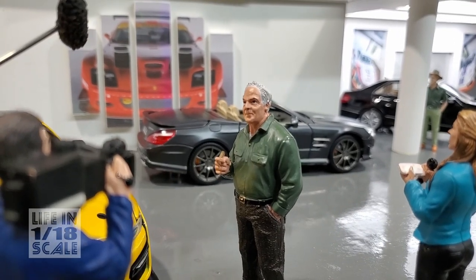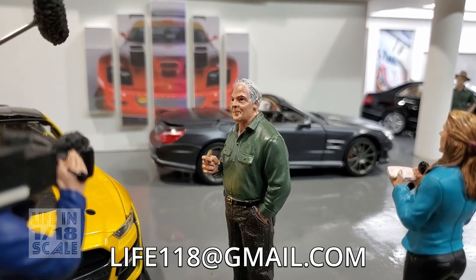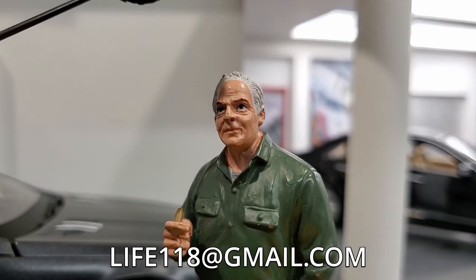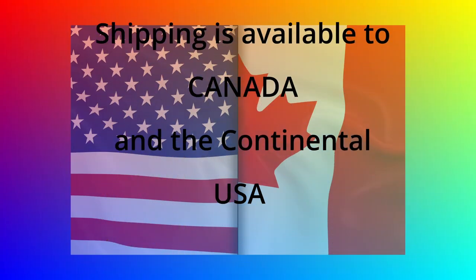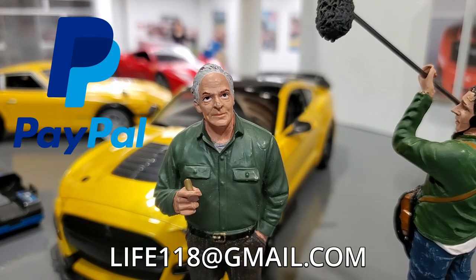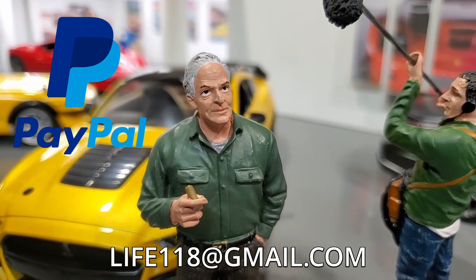If you're interested in buying any of these cars, just use the email address at the bottom of your screen and tell me which one you want, and I'll arrange to ship it to you at a low cost. Shipping is only available for Canada and Continental USA. Please read the description for more detail. I accept payment via PayPal, and without further ado, let's start with the first car!